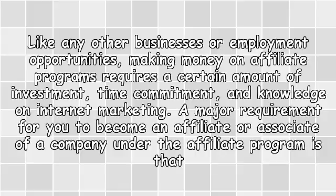Like any other businesses, our employment opportunities making money on affiliate programs requires a certain amount of investment, time commitment, and knowledge on internet marketing. A major requirement for you to become an affiliate or associate of a company under the affiliate program is that you should have a website or blog.